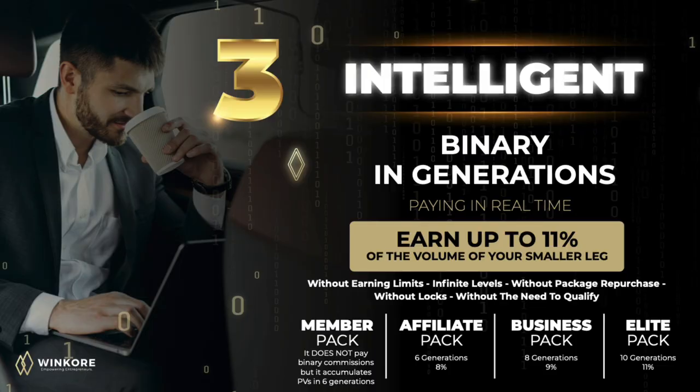The Intelligent Binary Bonus is WinCore's third bonus. This is the first ever binary compensation bonus that pays its affiliates in real time. You can earn up to 11% of the volume of your smaller leg, and this is based on the pack you have. There are no earning limits.